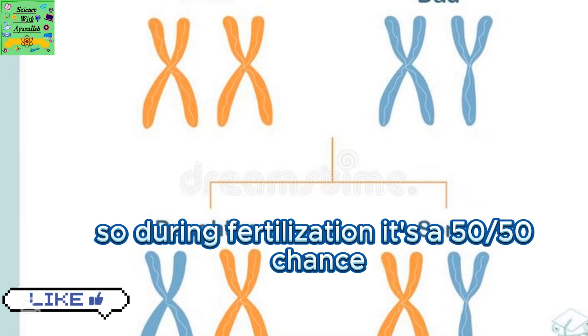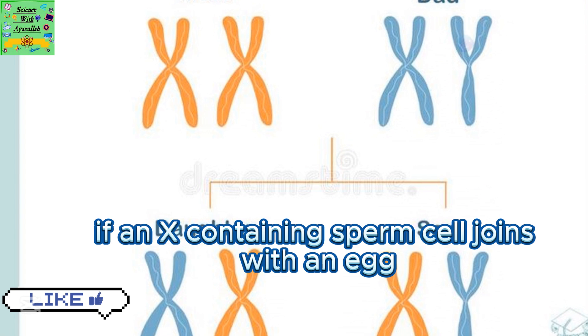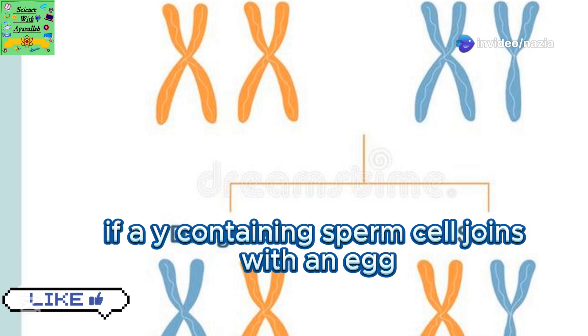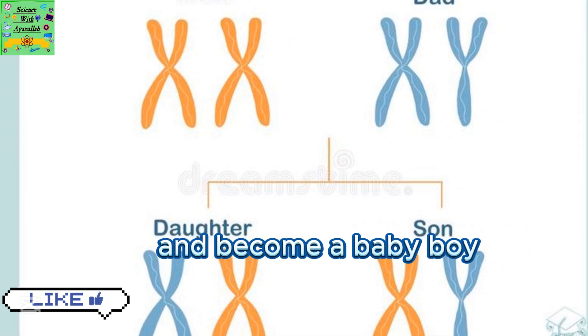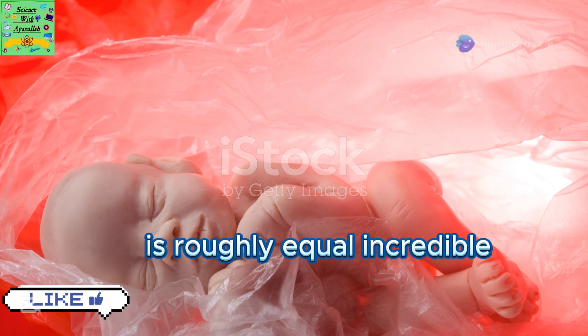But sperm cells can have either an X or a Y chromosome. So during fertilization, it's a 50/50 chance. If an X-containing sperm cell joins with an egg, the zygote will have two X chromosomes and develop into a baby girl. If a Y-containing sperm cell joins with an egg, the zygote will have one X and one Y chromosome and become a baby boy. This is why the number of boys and girls born is roughly equal.